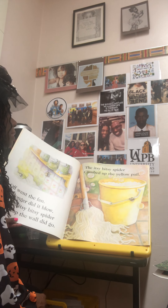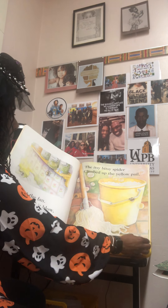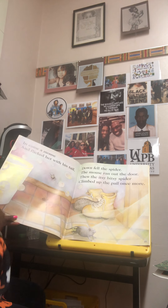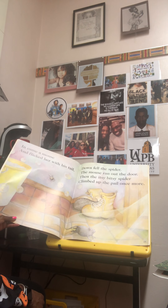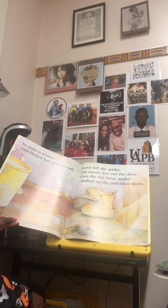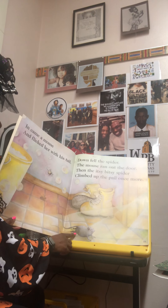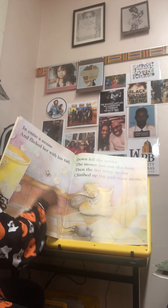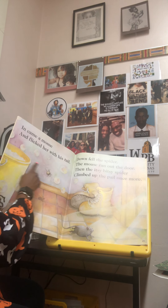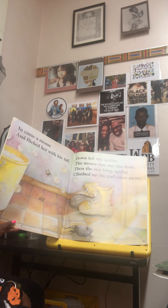The itsy bitsy spider climbed up the yellow pail. In came a mouse and flicked her with his tail. Down fell the spider, the mouse ran out the door. Then the itsy bitsy spider climbed up the pail once more. So there's the mouse — flicked him with his tail — he fell off the pail, and now he's trying to climb back up again.